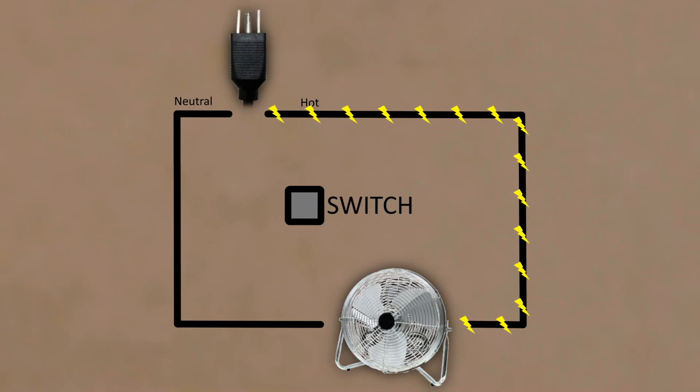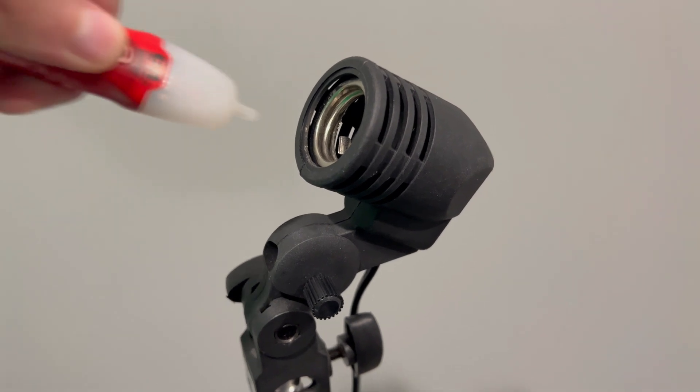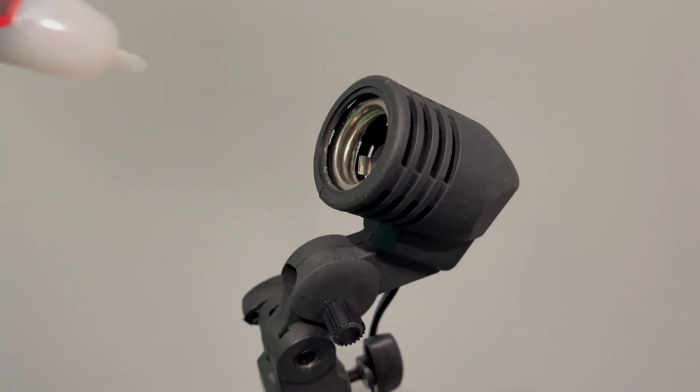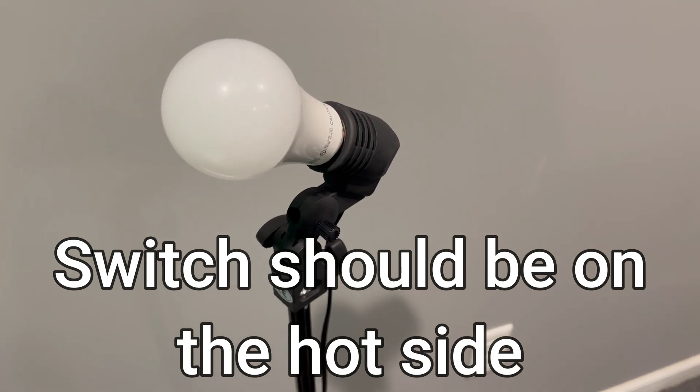If the switch were on the neutral side, then the electricity would be flowing through the device up until the switch. This electricity would be present even if the device is off and not running — just a needless opportunity for shock or unit damage if the device was compromised.